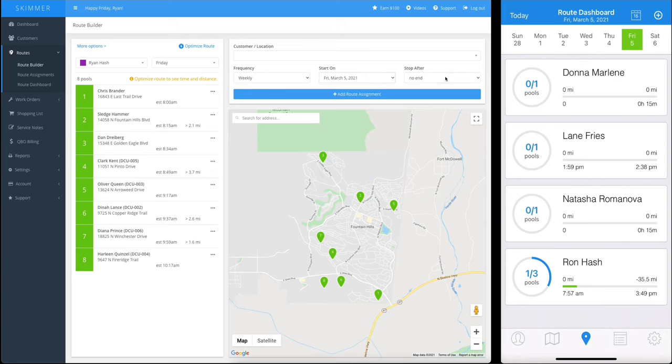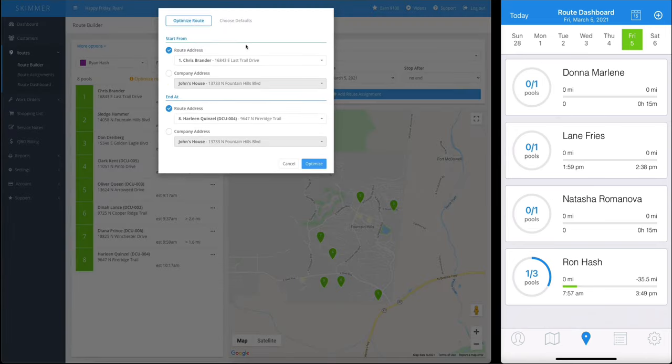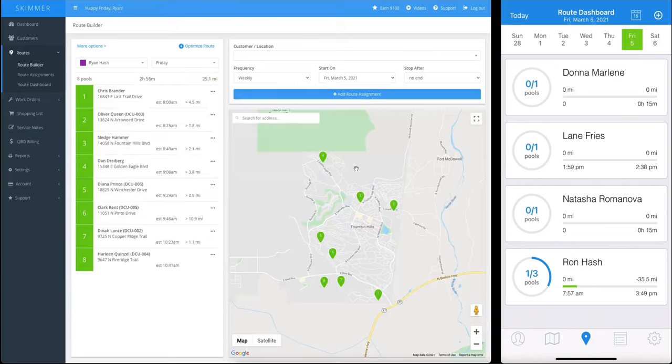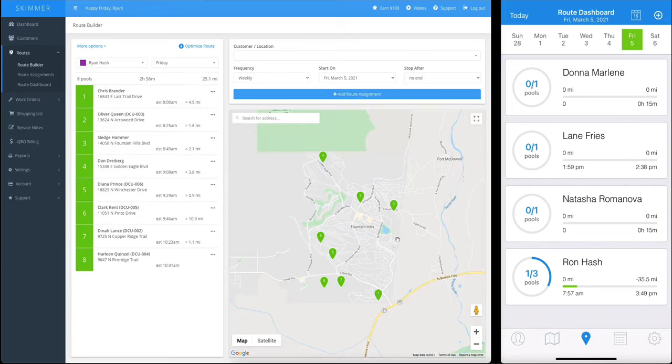They're currently showing in the order I created them, but we want the most efficient route — the one that saves time and money. So we'll click the optimize route button. Here we can choose our start point and our end point, and Skimmer is going to give us the most efficient route. We're not limited to choosing from our customer addresses — we can also create what's called company addresses. So if you have an office or a favorite coffee shop you start the day at, you can set that as your start or end point as well. Now we'll optimize, and using our start and end point, Skimmer gives us the most efficient route.